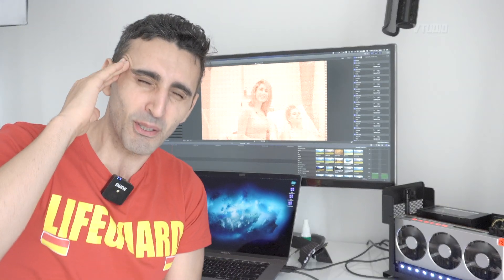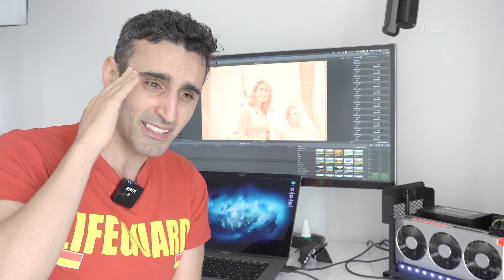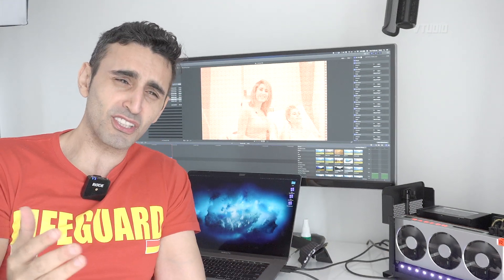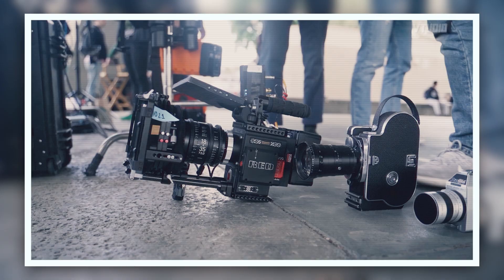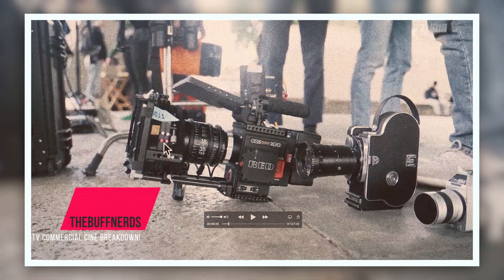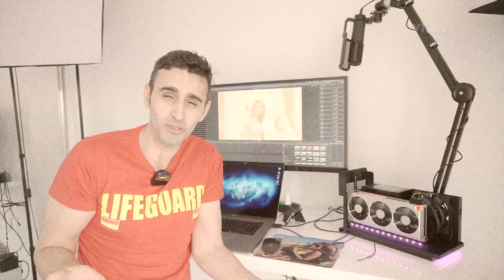Directors love their film grains. They buy the most expensive RED cameras and say the footage is too sharp — let's add some film grain. These cameras now are so sharp and digital. They throw on film grain in post. That's what they do in Hollywood.